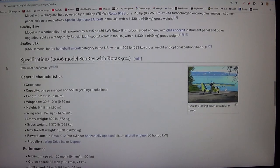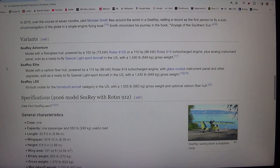SeaRey Adventure: model with a fiberglass hull, powered by a 100 HP (75 kW) Rotax 912S or a 115 HP (86 kW) Rotax 914 turbocharged engine, plus analog instrument panel. Sold as a ready-to-fly special light sport aircraft in the U.S. with a 1,430 pound (649 kg) gross weight.